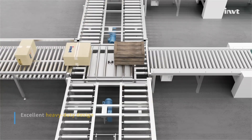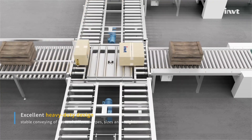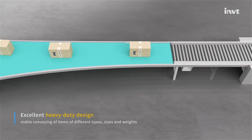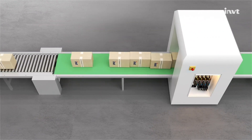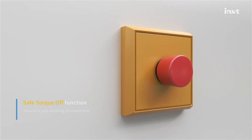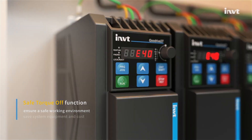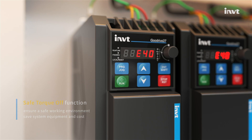Excellent heavy-duty design ensures stable conveying of items of different types, sizes, and weights, avoiding overcurrent and other failures. The built-in safe torque stop function of GD27 ensures the safety of the working environment and saves system equipment costs compared with traditional solutions.